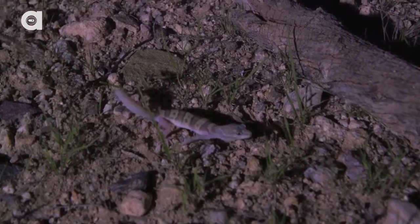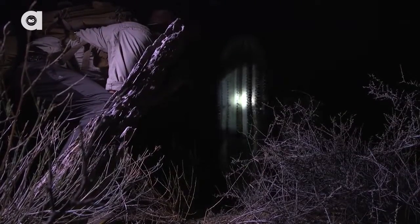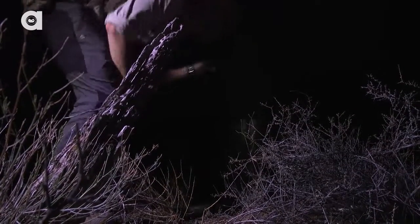Capturing a gecko is what I would call a pleasant surprise, but I think we all know that lurking in the shadows, you can also find a whole bunch of creatures that are better suited for nightmares.